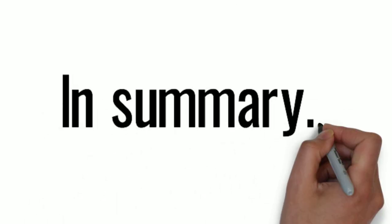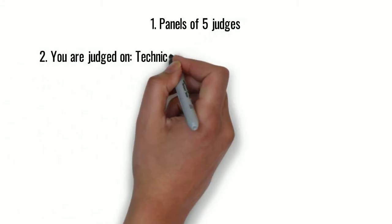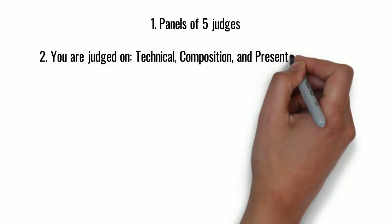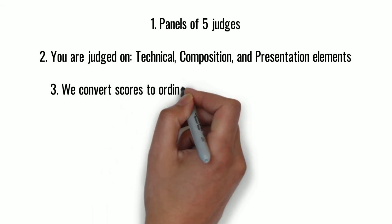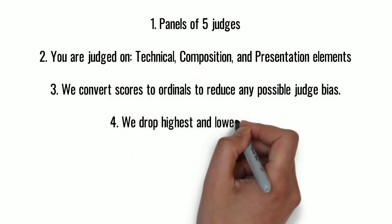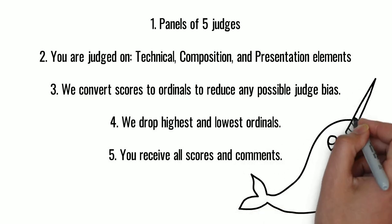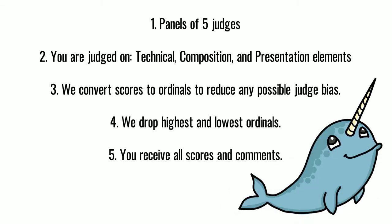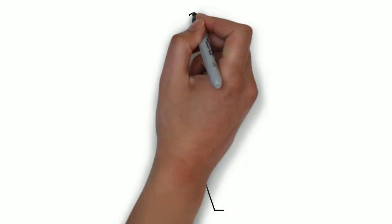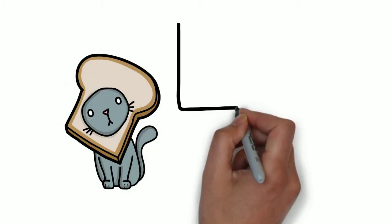In summary: we have panels of 5 judges, judged on technical, composition, and presentation elements. Scores are converted to ordinals to reduce judge bias, and high and low ordinals are dropped again to reduce any bias. You receive all scores and comments. Still have questions? Hit us up at info@pollsportorg.com. Thanks for watching and see you at the show!